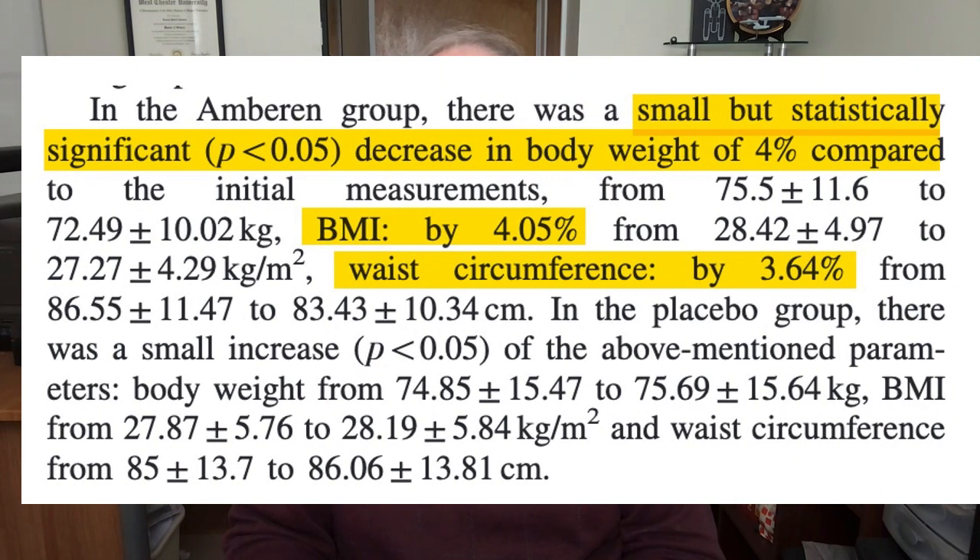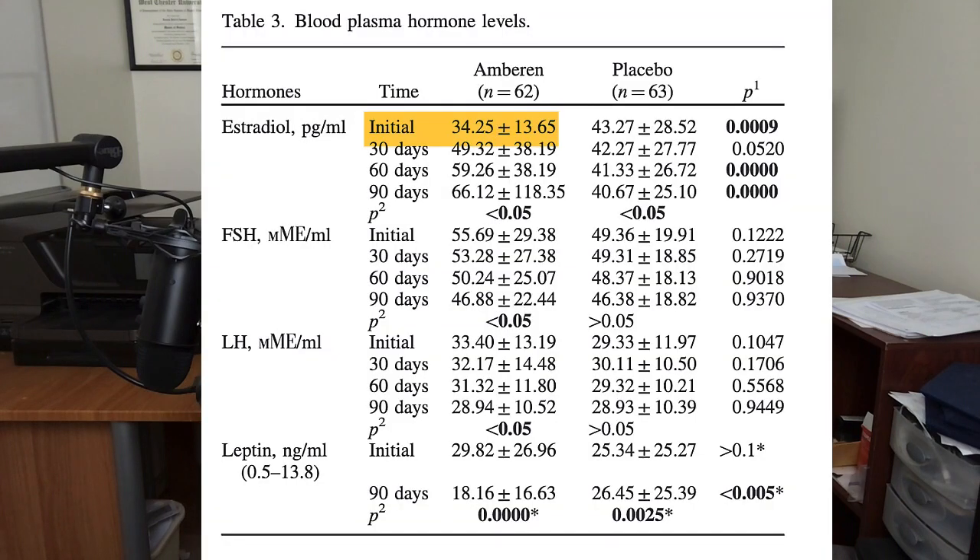These women also showed improvements in body fat, body weight, and body mass index, all of which went down between three and four percent after using Amberin for three months. Another interesting finding is that the women taking Amberin showed a significant increase in estrogen levels — their estrogen almost doubled, going from 34 picograms per milliliter up to about 66 picograms per milliliter, which is impressive.